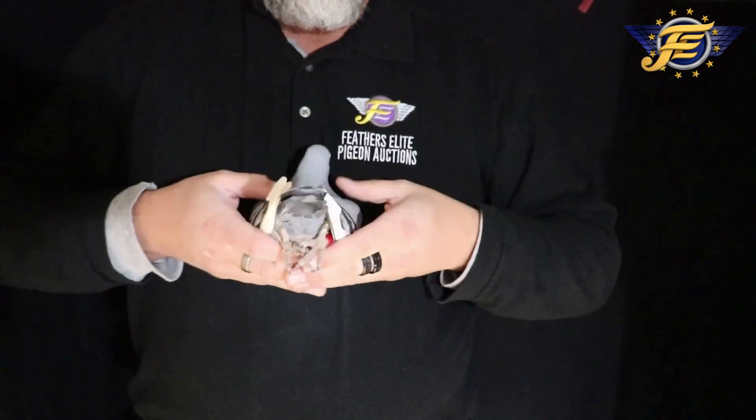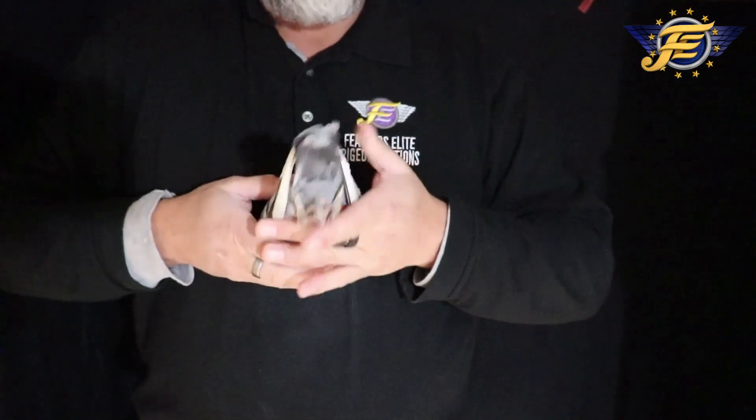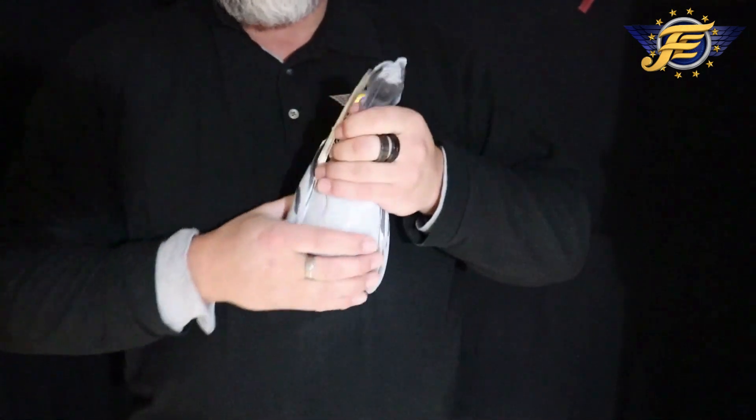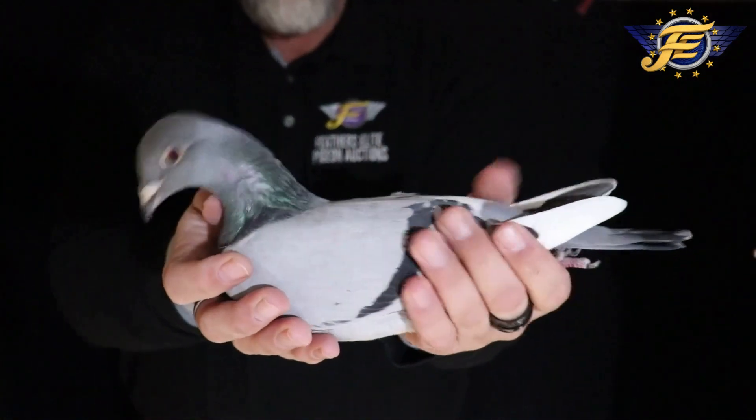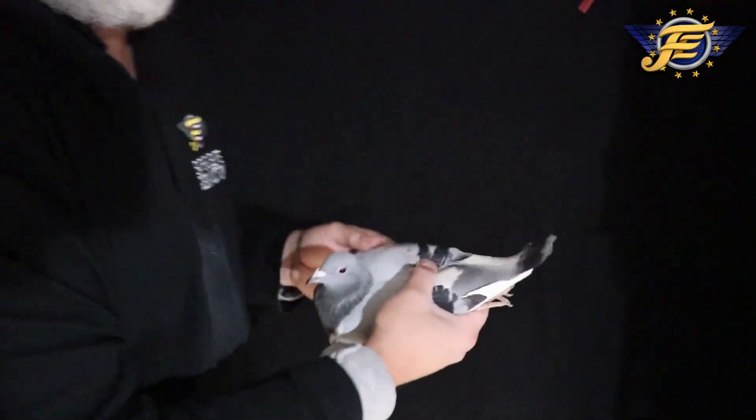Good muscle, little bit of depth, but you see one pin tail — little bit longer cast pigeon, super buoyant, muscles are nice. She's got just a rocket of a looking face on her, super rich eye — this eye is absolutely piercing.